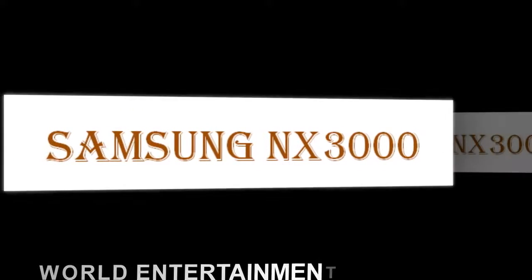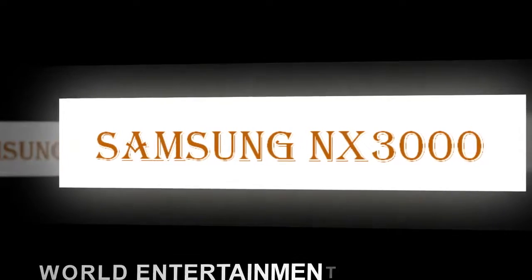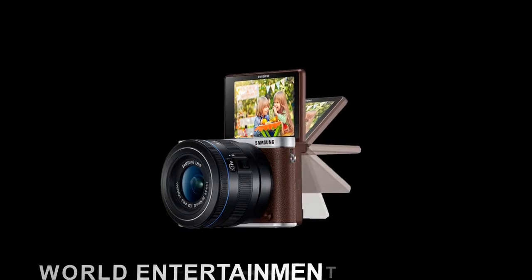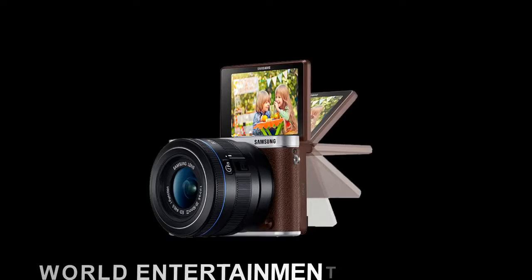Worthy of pros but built for enthusiasts, the 20.3 MP APS SeekMOS sensor gives your images incredible detail and amazing color. It's perfect for beautiful out-focused photos and noise-free images, even in low light.